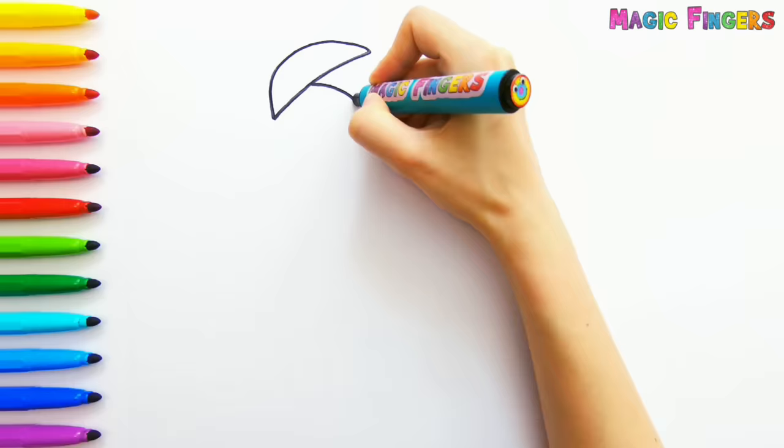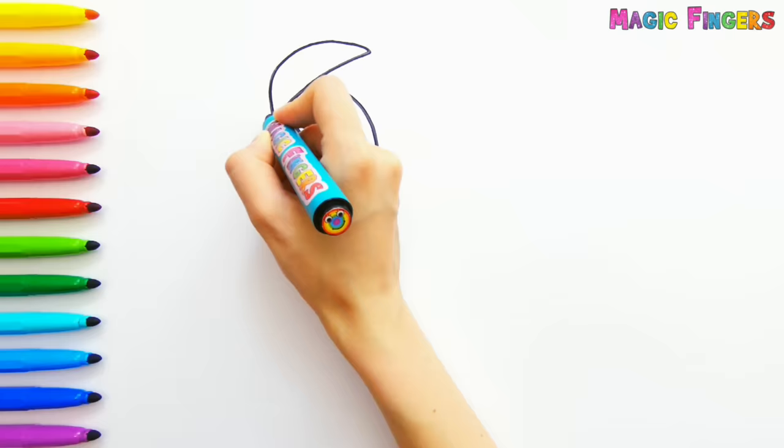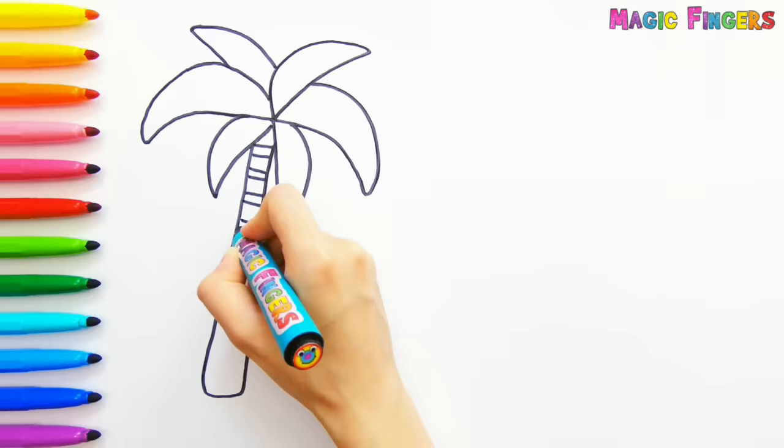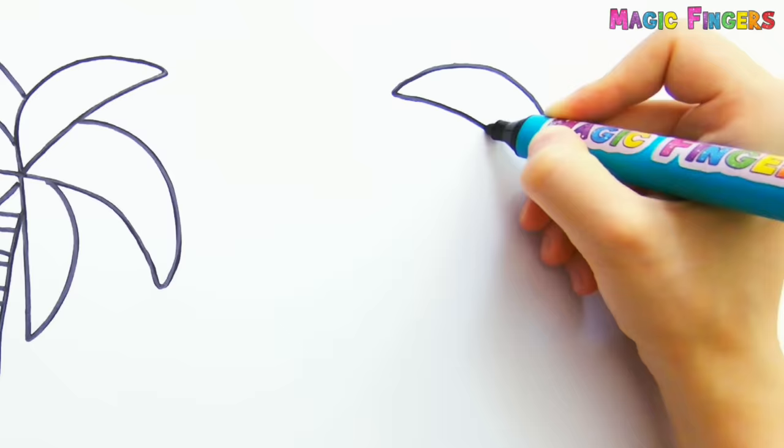First I'm drawing the palm trees. This is the first one. And this is the second one.